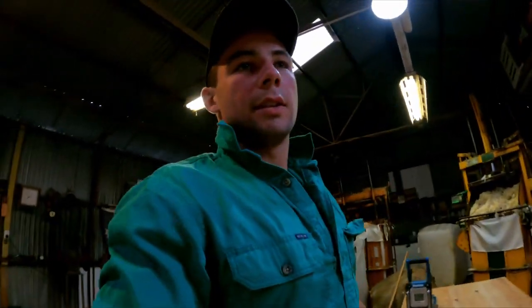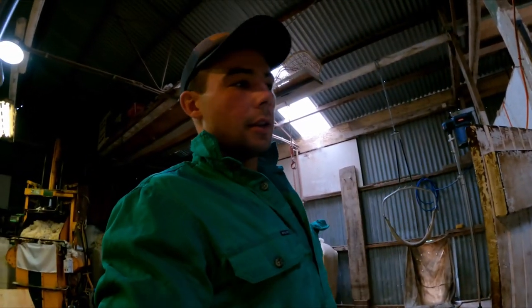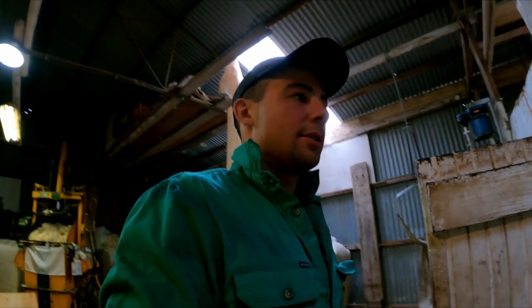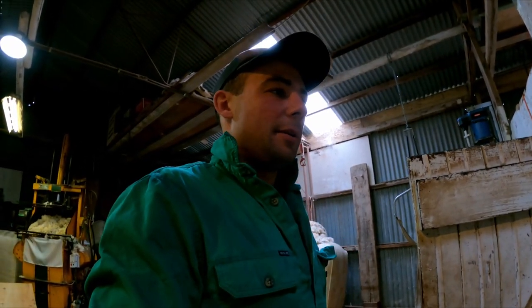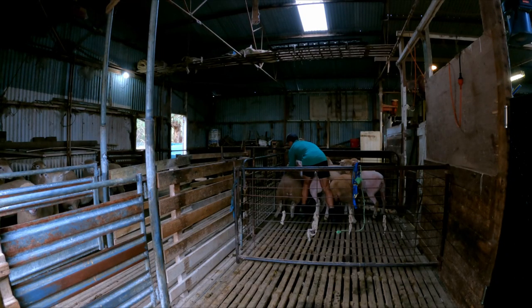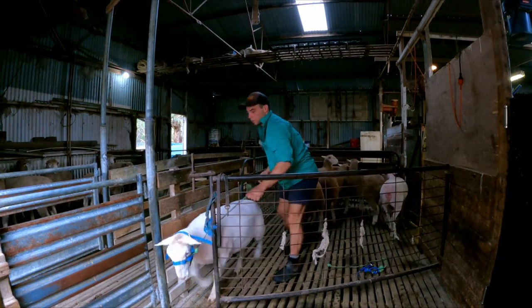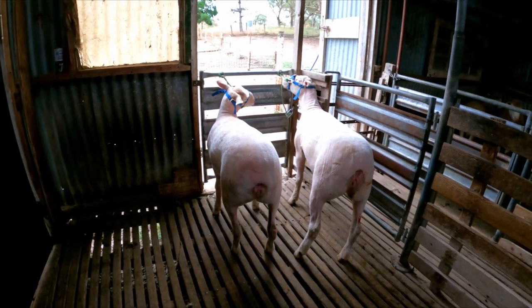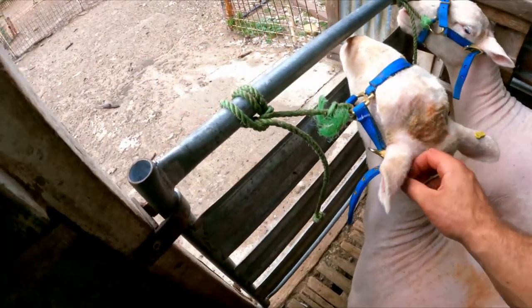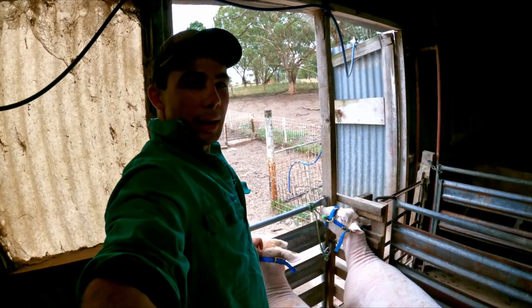Another thing we do before the show is tie them up to get them used to being on the halters, so that it's not a bronc ride every time you take them out into the ring. So I'm just going to tie these two ewes up while we shear a couple of other rams, and then we'll do the same with the rams. Just give them a scratch on the ear, get them calming down a little bit.